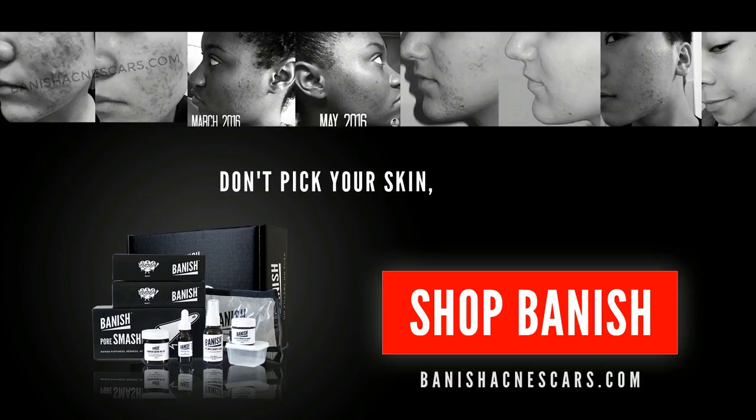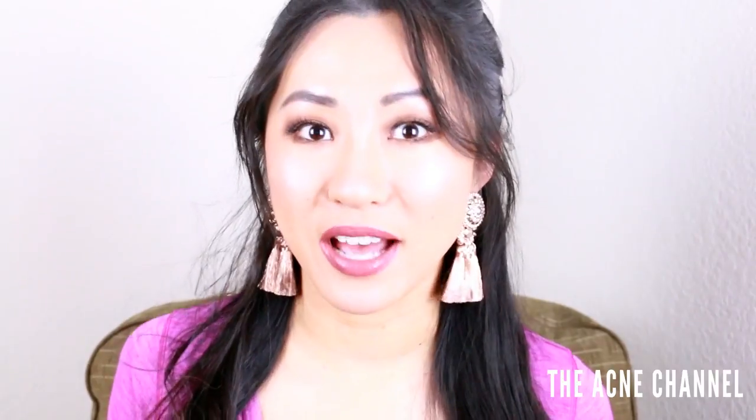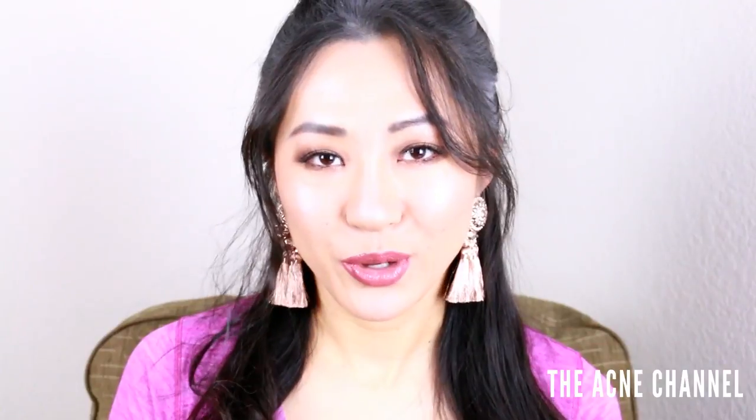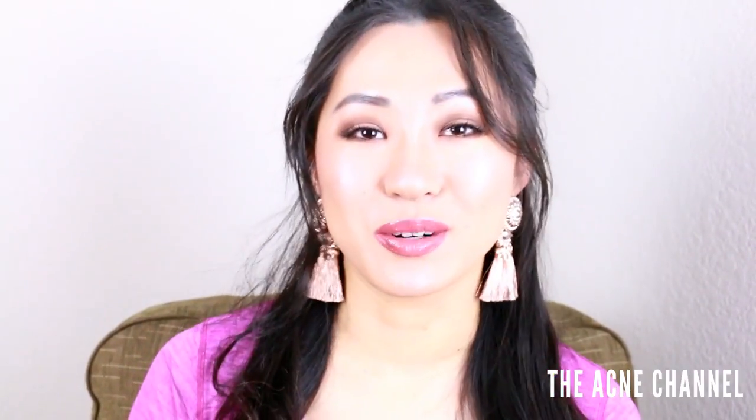Don't bake your skin, bake Banish. Hey guys, my name is Daisy and today I'm going to be telling you some of the skincare and bath products I have been using that are not Banish related. I know you guys are probably sick of me talking about Banish products. And while I do use Banish products, I also like to try a lot of other products because it's hard for me to be loyal to skincare products. I love trying out a bunch of different products and there's always new things on the market. So here we go.